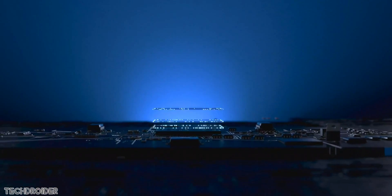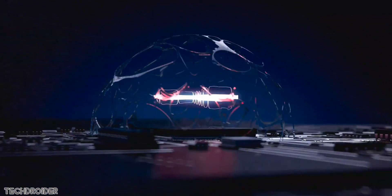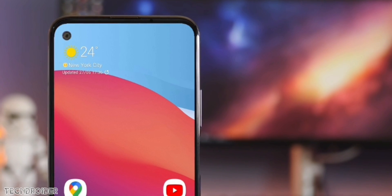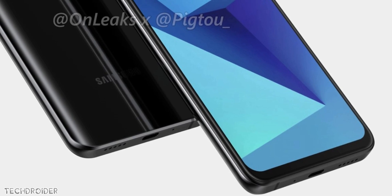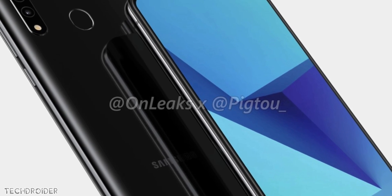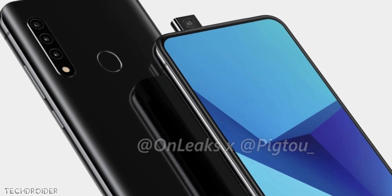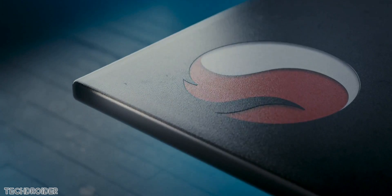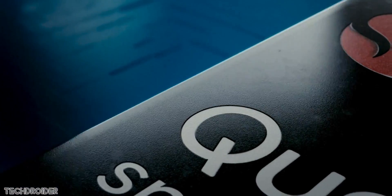I'm definitely excited — the M41 is going to be an amazing competitor to the Motorola One Fusion and Xiaomi Poco X2. Samsung is also working on a full-screen budget smartphone with a pop-up selfie shooter, and they are launching the Galaxy A51s with a Snapdragon 765G CPU. Samsung clearly wants to grab the market again, and they will if the pricing is right.